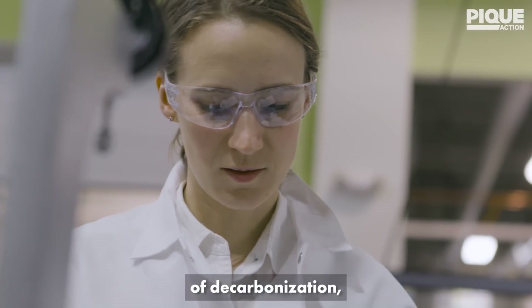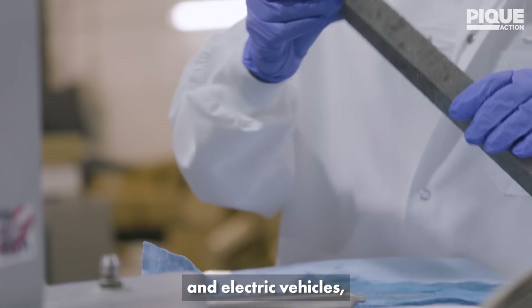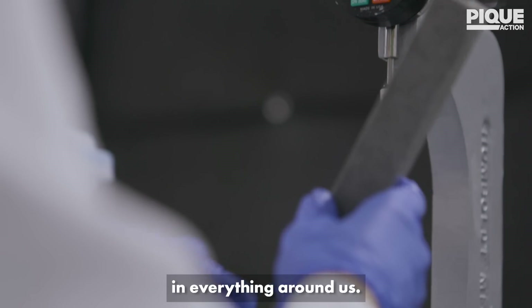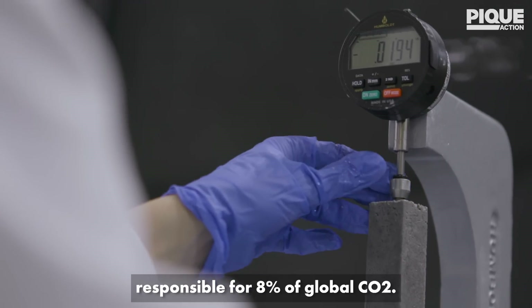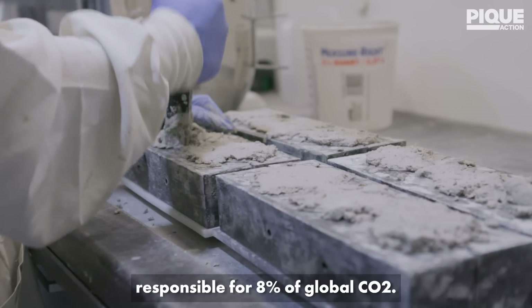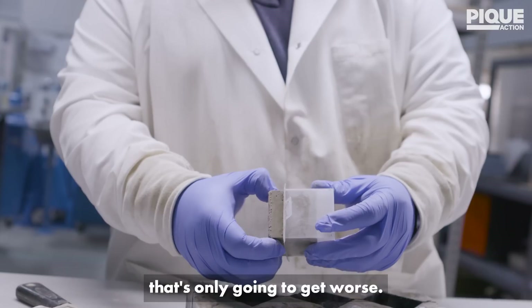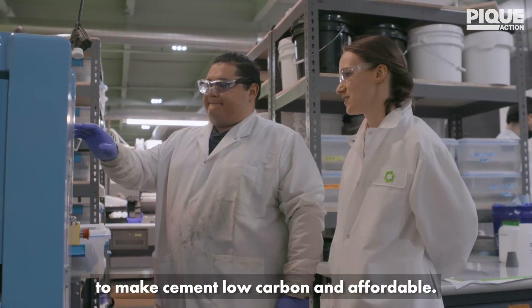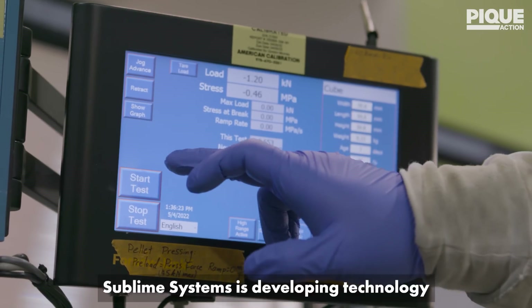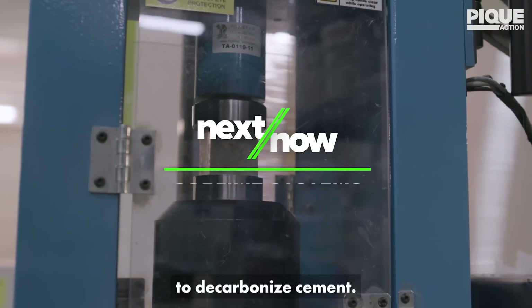When people think of decarbonization, they often think of solar panels and electric vehicles. But there's carbon in everything around us. Cement is responsible for 8% of global CO2. It's a problem that's only going to get worse, so there's a massive need to make cement low-carbon and affordable. Sublime Systems is developing technology to decarbonize cement.